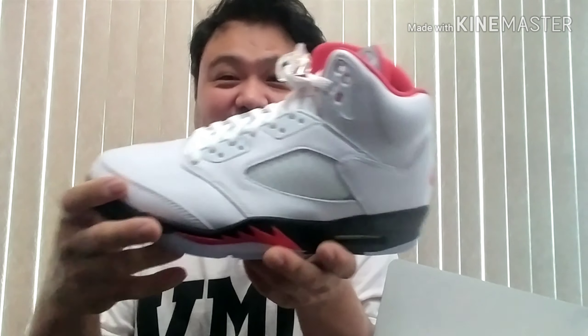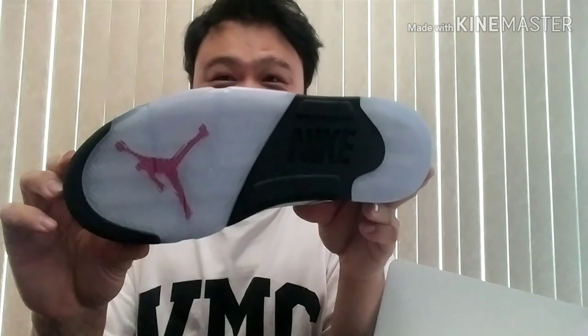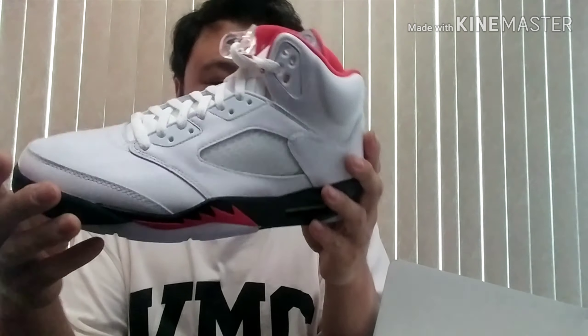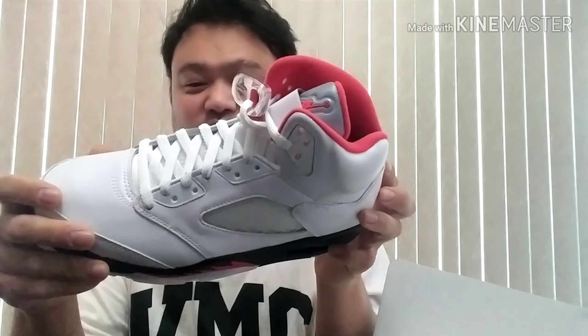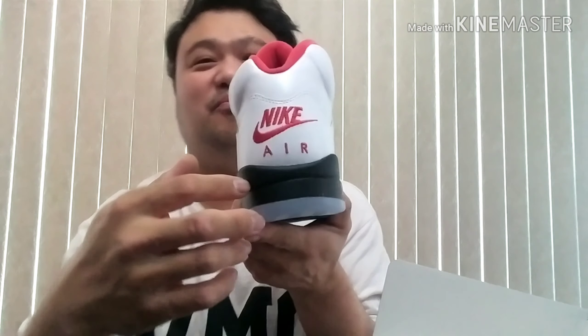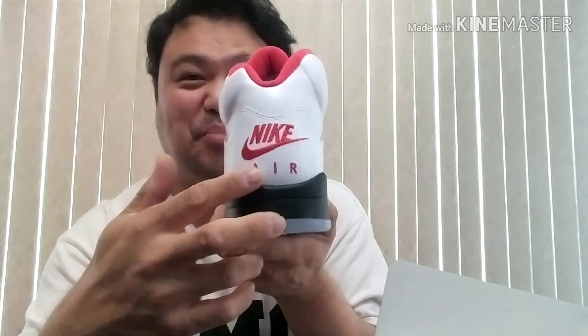Actually, this is nice — this is nice, to be honest. I'm not a big fan of the icy sole because after you wear it, it's gonna turn piss yellow, which I don't like. But oh man, this Nike on the back though.